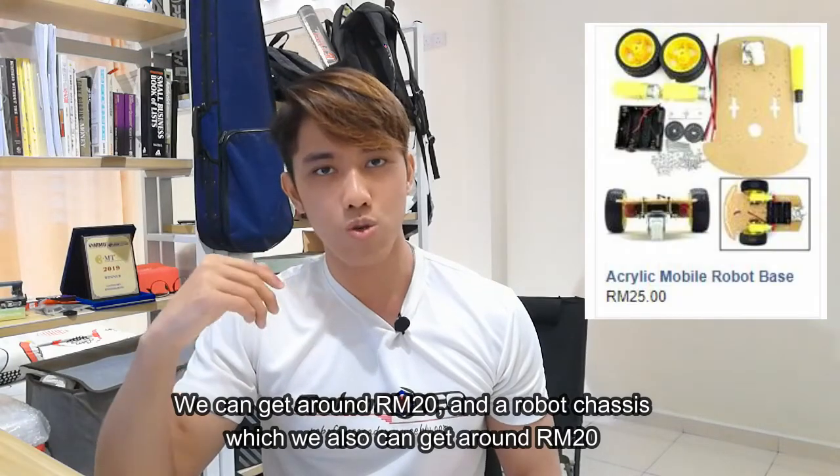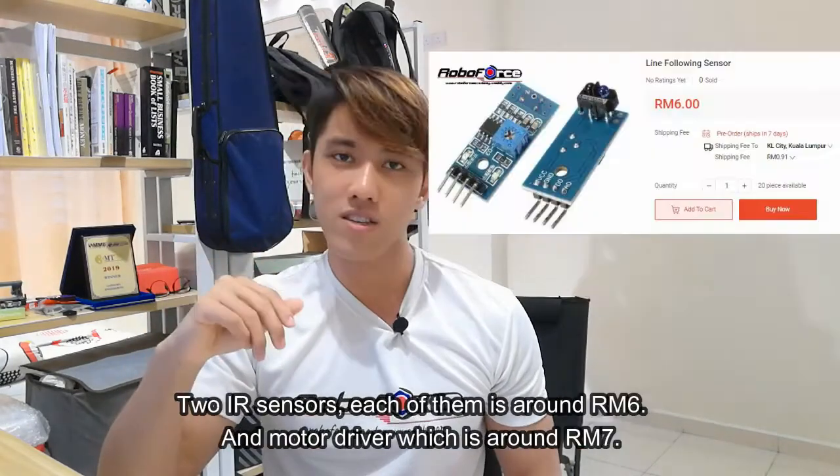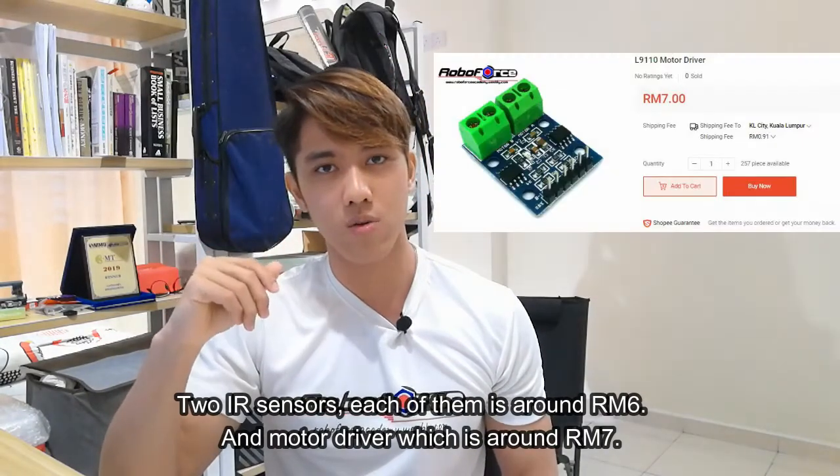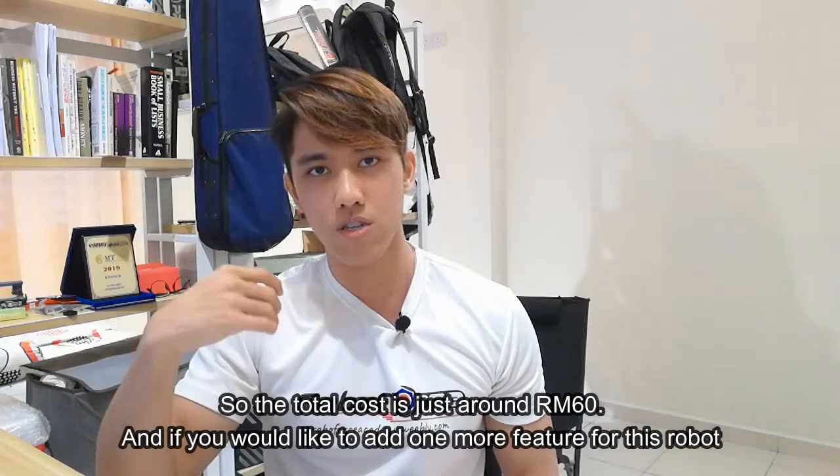The robot chassis, which you can also get for around RM20. Two IR sensors, each of them around RM6. And the motor driver, which is around RM7. So the total cost is just around RM60.